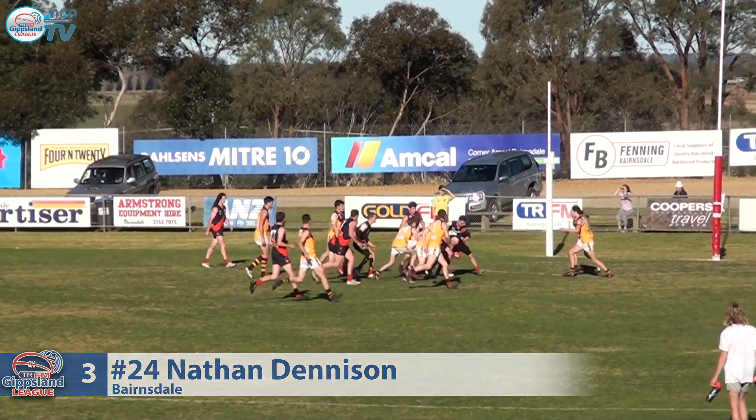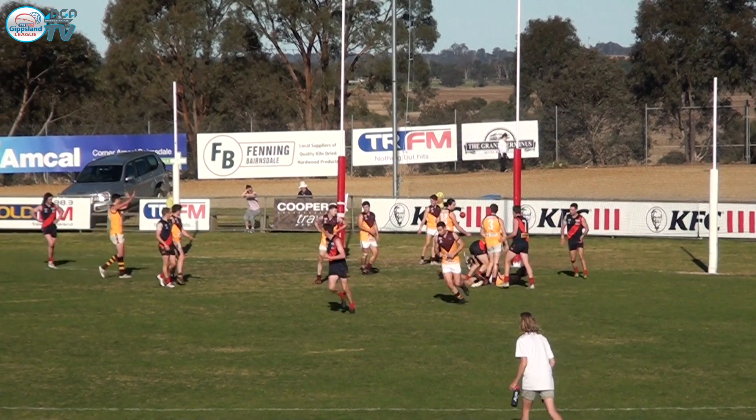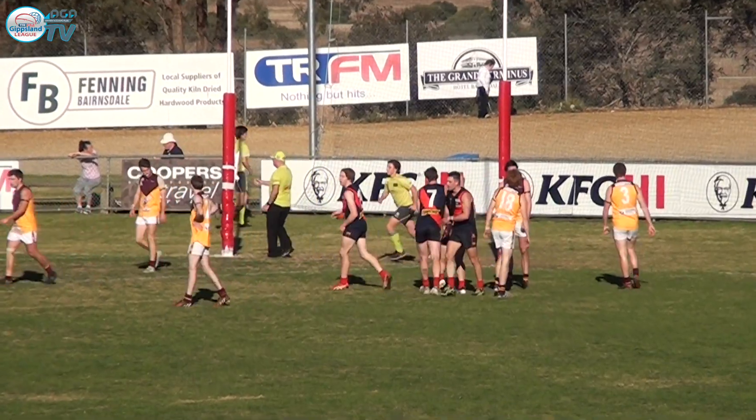Oh, Bulma! Bulma flew high, couldn't take the ball. But nonetheless, they've got some numbers and a quick kick off the ground by Denison. Can you believe it? Nicely done, Nathan Denison.